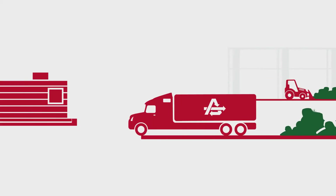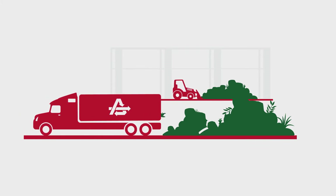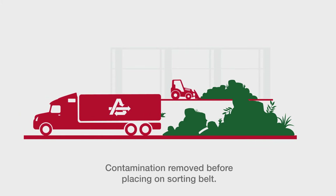Next, the truck takes the load to the processing building and unloads it onto an area called the tipping floor. Here, workers remove contamination before placing the organics on a sorting belt.